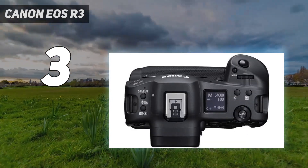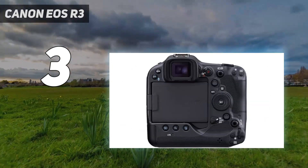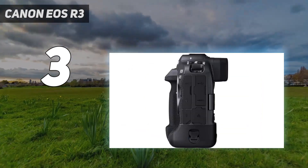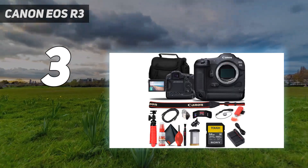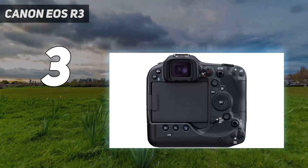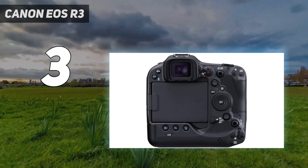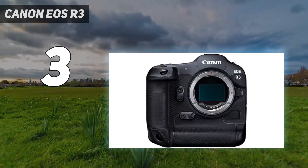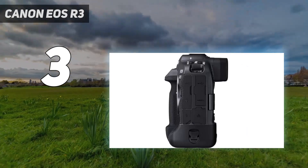At its core is a 24.1 MP stacked CMOS sensor, which we described in our review as a purring photographic engine. It can shoot full-quality RAW images at a remarkable 30fps, as well as 6K/60p RAW video internally without any noticeable rolling shutter. We were also mightily impressed by its autofocus system and reassured by the tough magnesium alloy build. In short, the EOS R3 is the pinnacle of mirrorless speed.